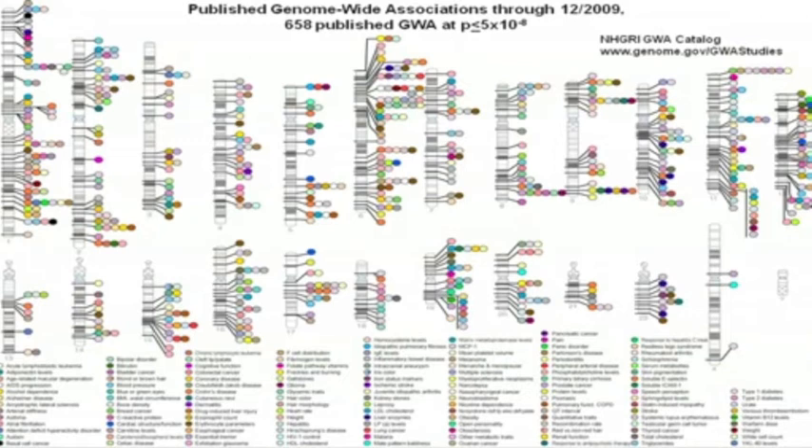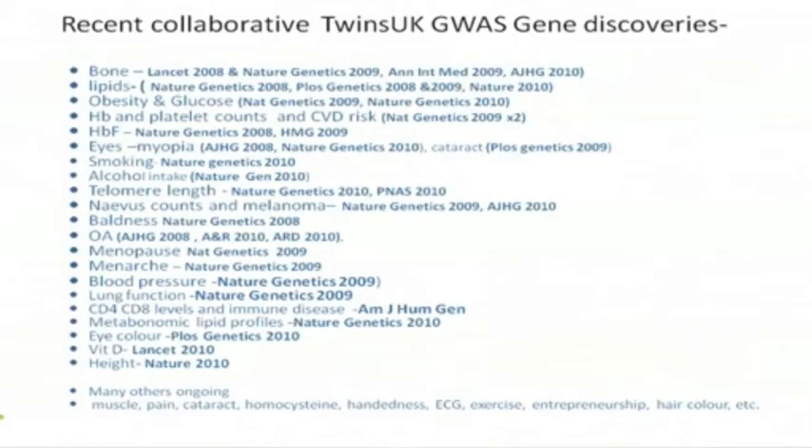You can't read it, but each one of these colors is a different disease, and these are the different places on the chromosome where they found these genes — all the common variants in common genes that all of you have. These are some of the discoveries we've made personally: everything from bones, lipids, fat, eyes, smoking, alcohol, down to things like eye color. We used to think there were only three genes controlling your eye color — we now know there are over 22. Everything just gets more complicated, but more fun.